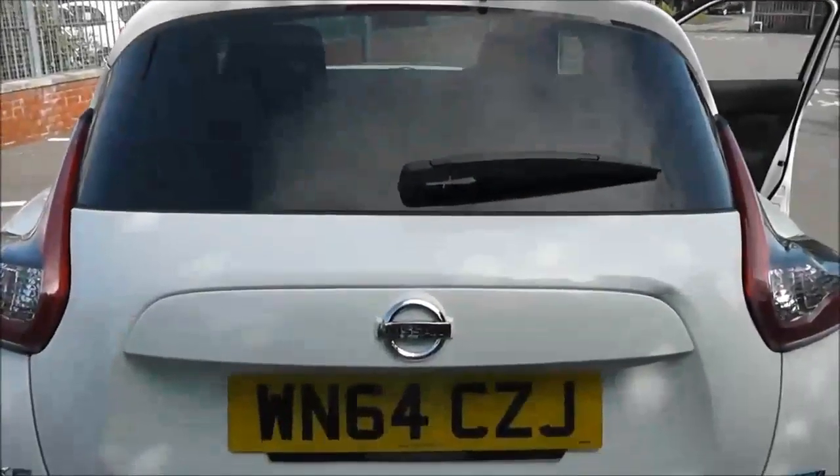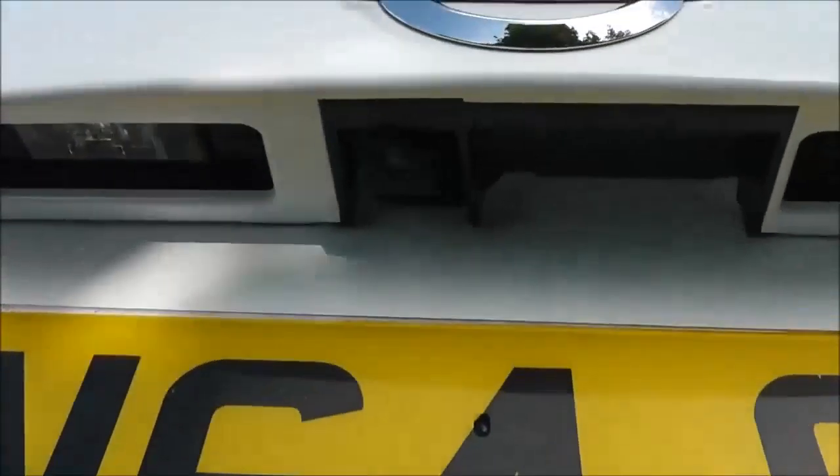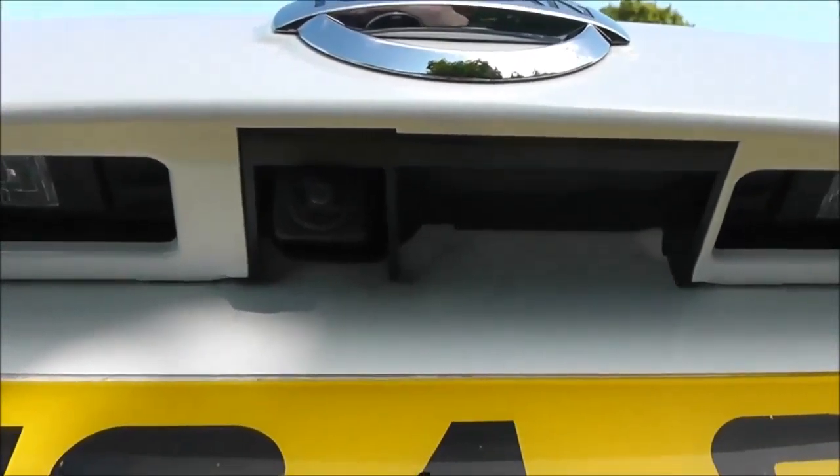The Acenta Premium model includes 17-inch alloys. It has body-coloured door mirrors and door handles, and it also has rear privacy glass. At the very top of the tailgate, we do have a high-level third brake light. It's fitted with a rear wiper blade and has a chrome-tip exhaust.